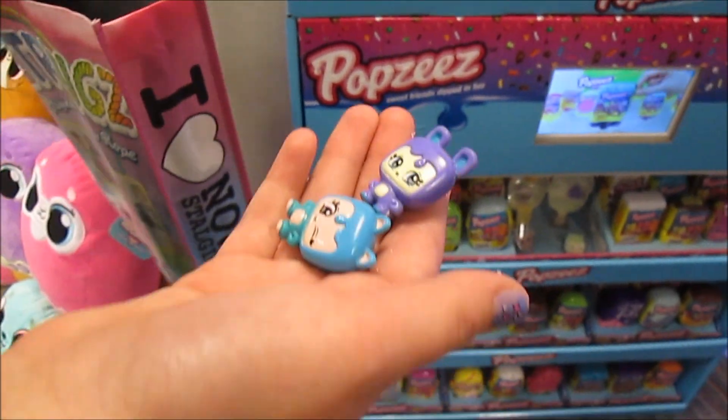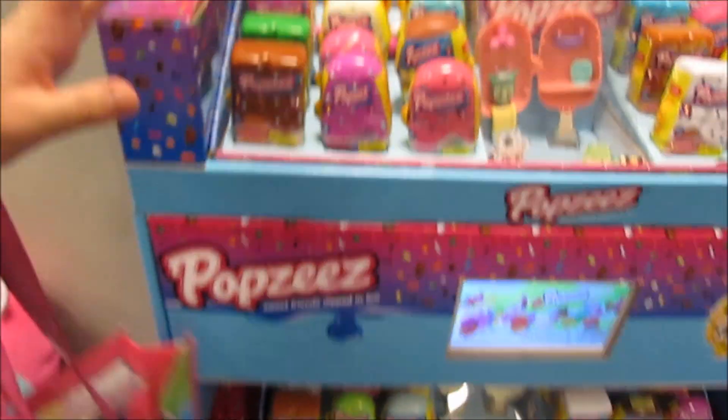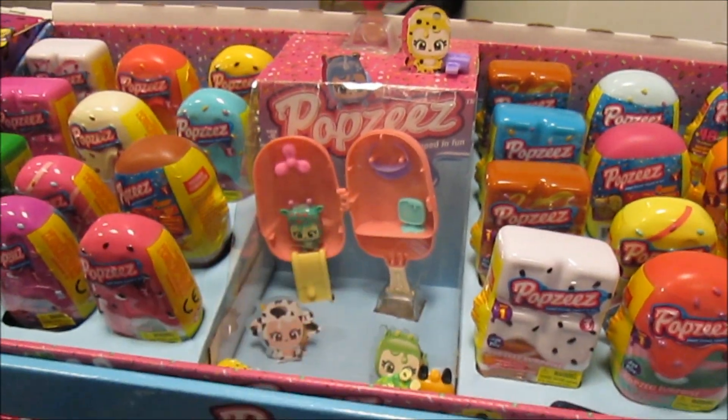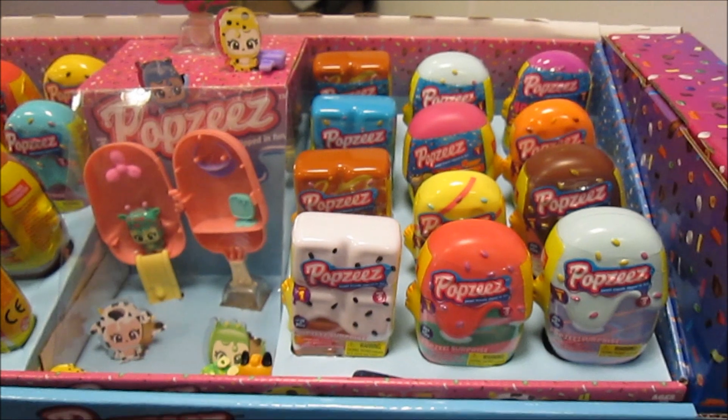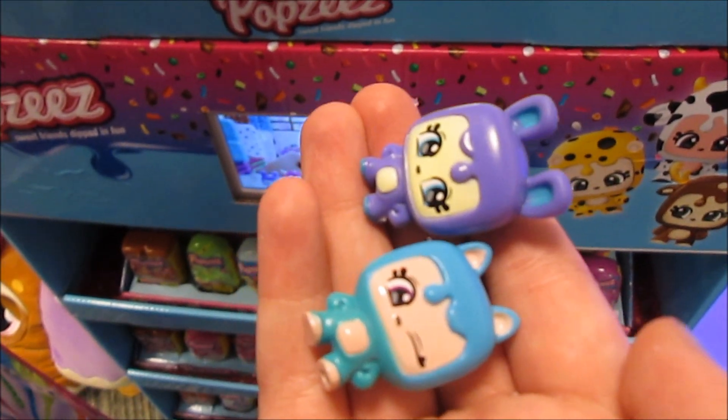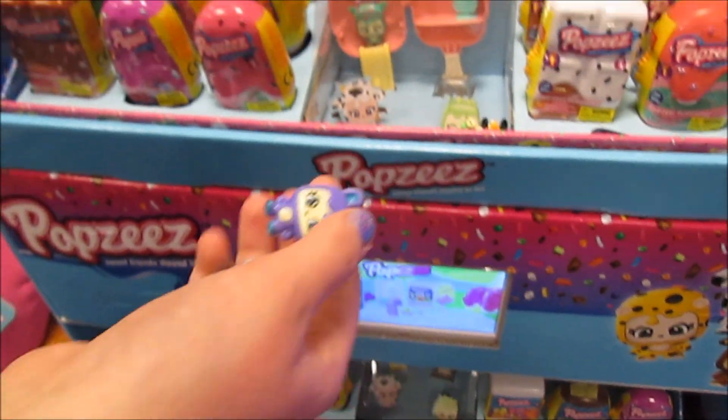These are Popsies — they come with lots of surprises and these cute little characters in their little pop homes, which are little popsicles. So cute, look at the characters! These are available now at Target stores in the collectible sections.